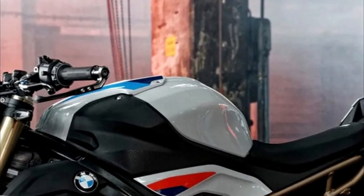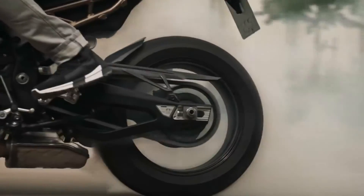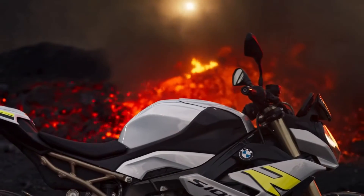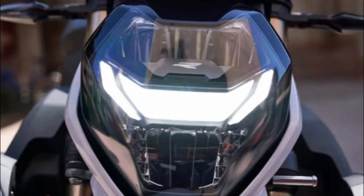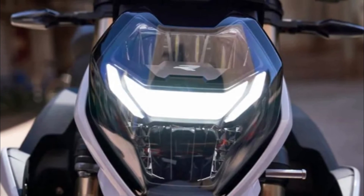New adjustable clutch and brake levers appeal to novice riders, while the bike also gets a subtle styling update including a new LED headlight.